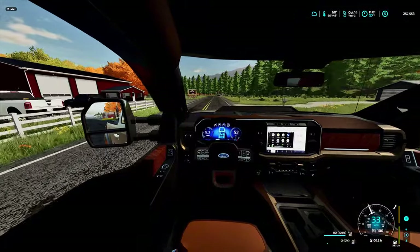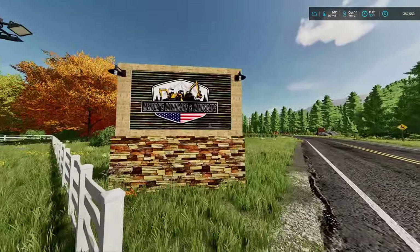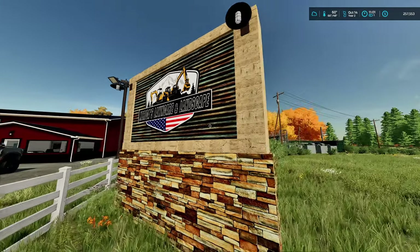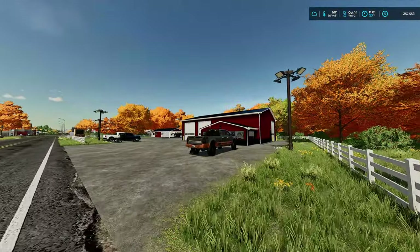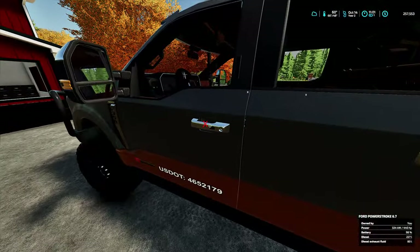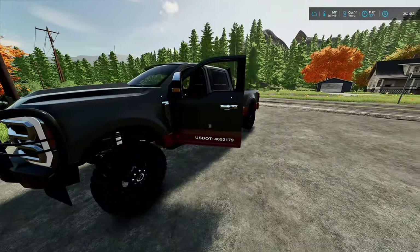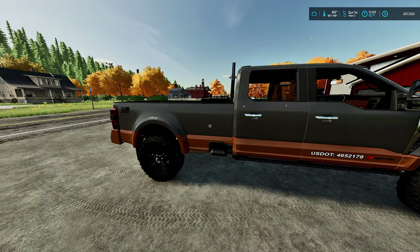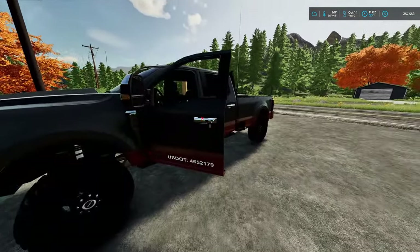Yeah, got two brand new signs custom made — America's Lawn Care and Landscaping. I gotta tell you, when I first did the logo and put it on the sign, for some reason it just kept crashing my game, but I got it figured out. Two brand new signs, custom ordered and already put in the ground. I got a new truck — I traded the old Silverado, my personal truck, for this one. It has our DOT numbers on it. I might put the logo on it as well — I really like how it looks without the logo, but I think it'd be cooler to have the logo on the truck too.